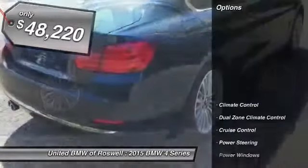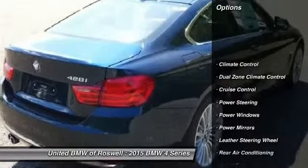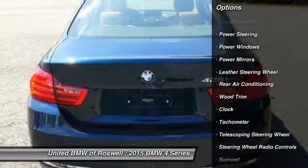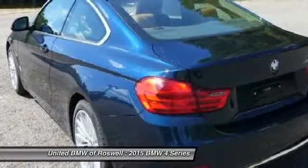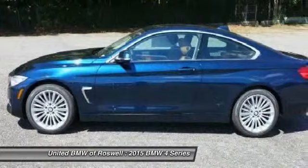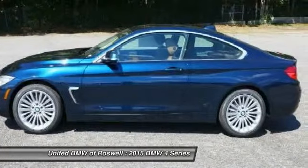Here are some of this vehicle's great options: power steering, driver airbag, side airbag, cruise control, keyless entry, anti-theft security system, climate control, clock, passenger airbag, and fog lights.